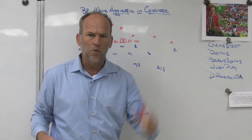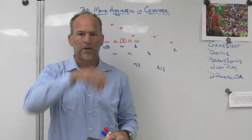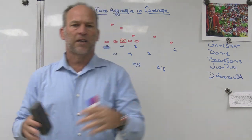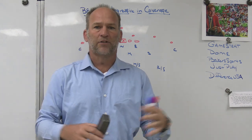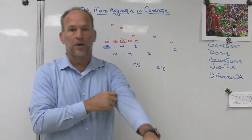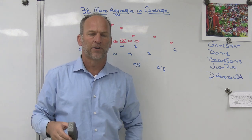So why are we talking about being more aggressive in coverage? Normally on defense we talk about limiting explosive plays, keeping the ball inside and in front, playing with great leverage, and limiting the deep ball. Those are things that for the longest time we've always talked about when trying to play good defense.